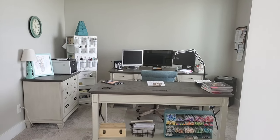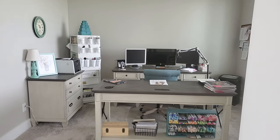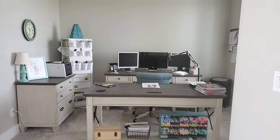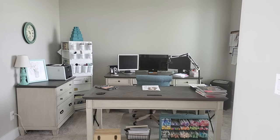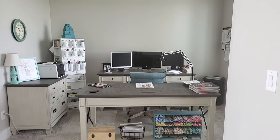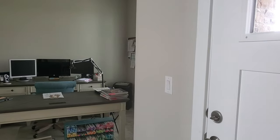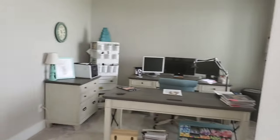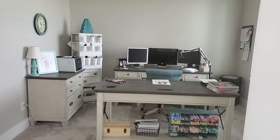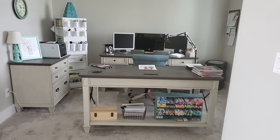Hey guys, welcome back to my channel! Today I'm going to give you the craft room tour. It's pretty much as done as it's going to be for now. This is actually a temporary space until we finish our basement. Right now my office and craft area is right off the entrance, right outside our living room, so I have to keep it extra neat all the time just in case someone pops by.